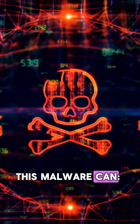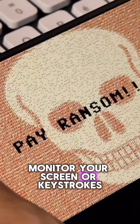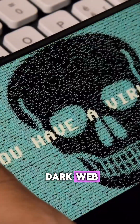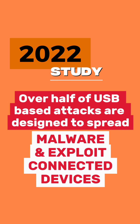This malware can lock your phone for ransomware, steal personal data like passwords and banking info, monitor your screen or keystrokes, or even sell your stolen data to the dark web. A 2022 study found over half of USB-based attacks are designed to spread malware or exploit connected devices.